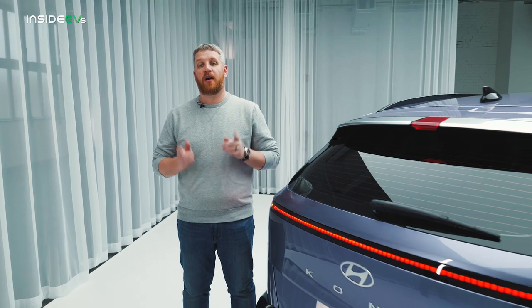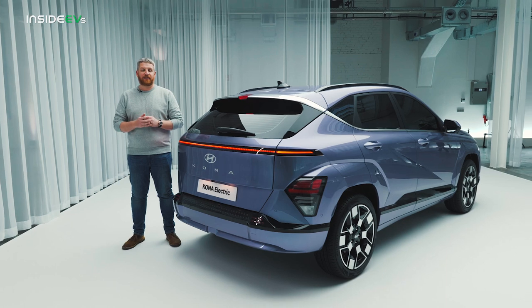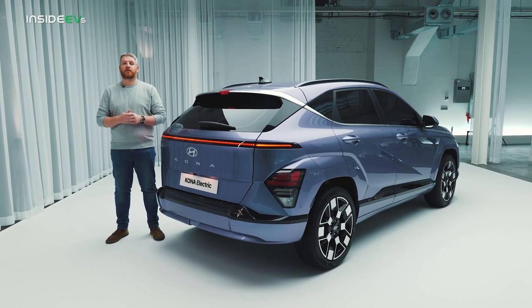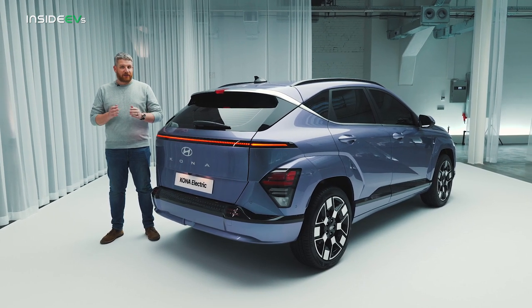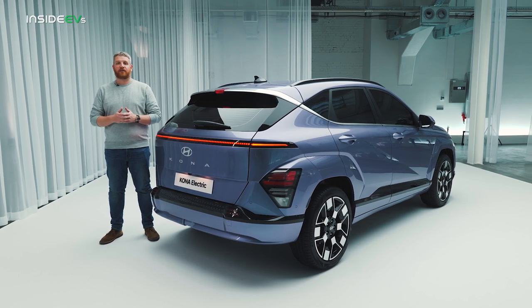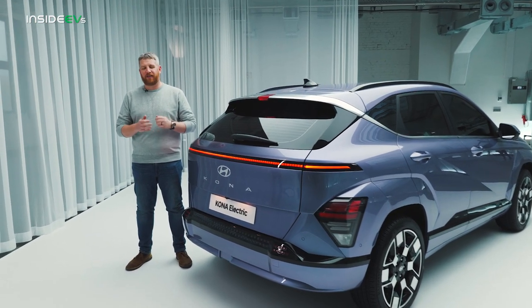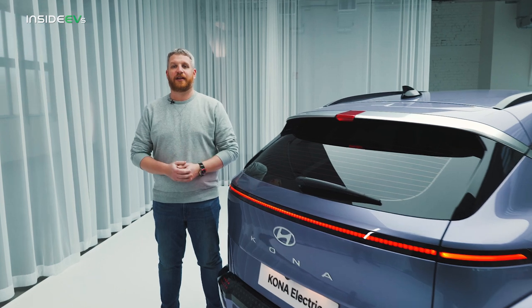While Hyundai has formally taken the cover off the 2024 Kona, its big public debut won't happen until April at the New York International Auto Show, and that's ahead of an on-sale date in North America of September 2023. There's still a lot more to learn about this new electric crossover — be sure to check out MotorOne.com and InsideEVs.com for all the latest details.